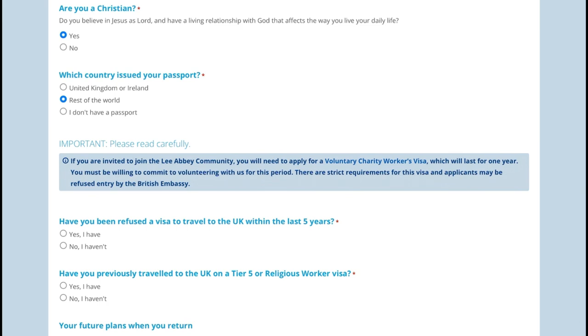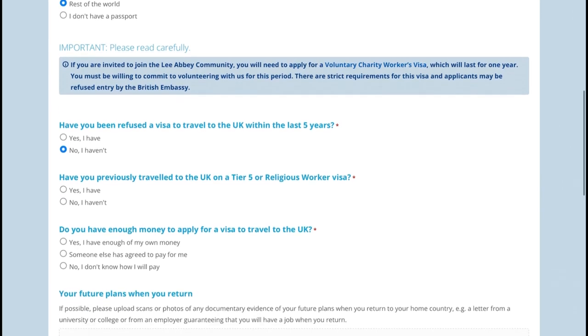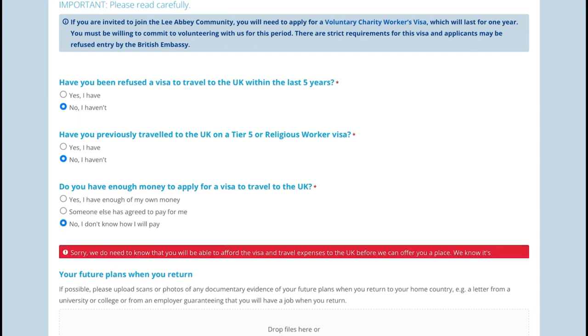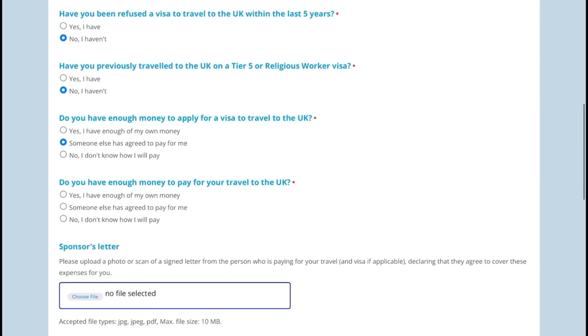In the application form they ask: are you a Christian? Which country issued your passport? Have you been refused a visa to come to the UK? Have you previously travelled to the UK on a Tier 5 religious worker visa? Do you have enough money to apply for your visa? I tried saying no to see what happens, and they said you need to have enough money — or someone else is paying for your bills, or yes you have enough money for travel.